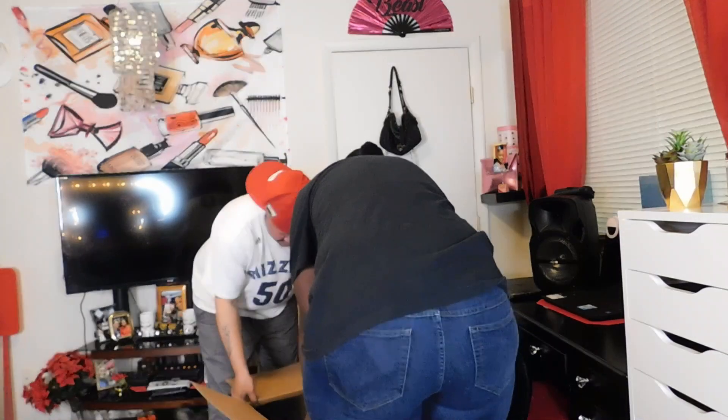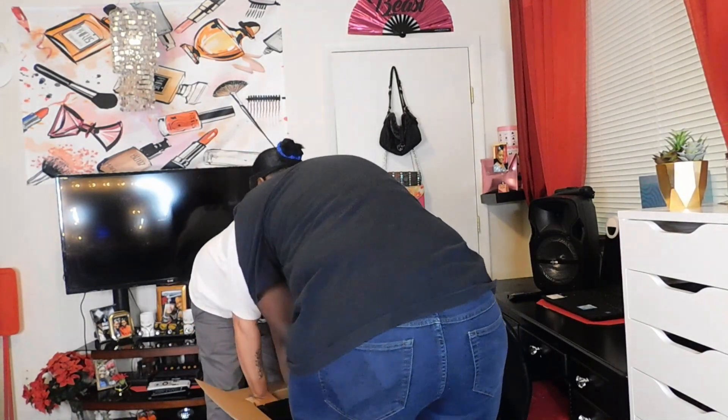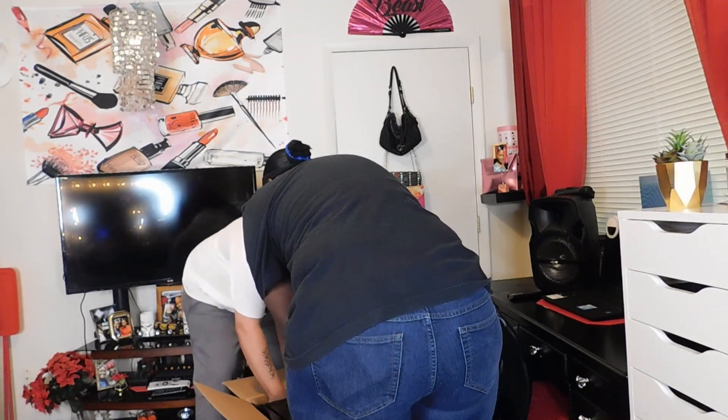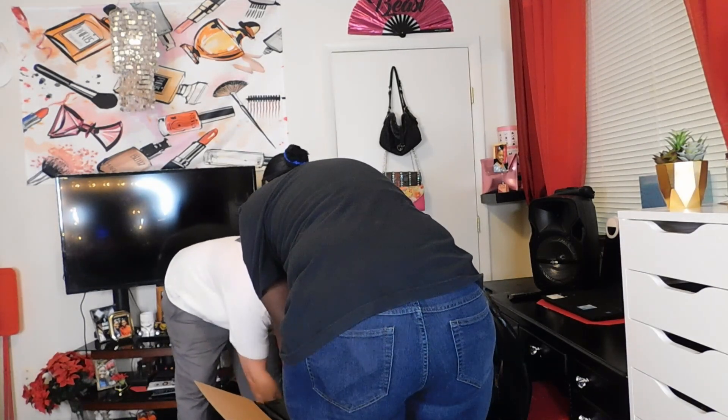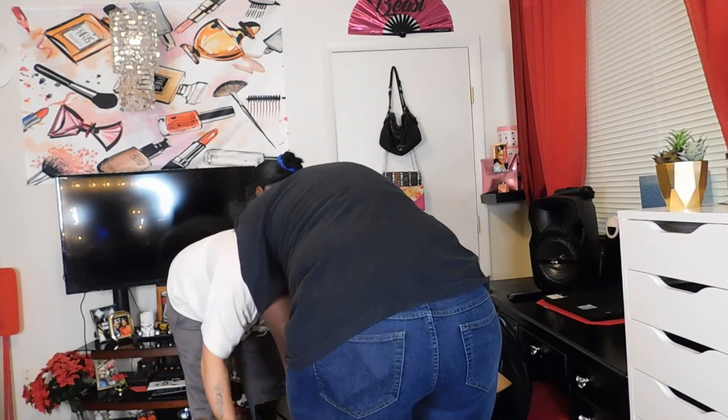I can't get it out of the box. I had to get my husband to help. That was heavy. It popped right over.